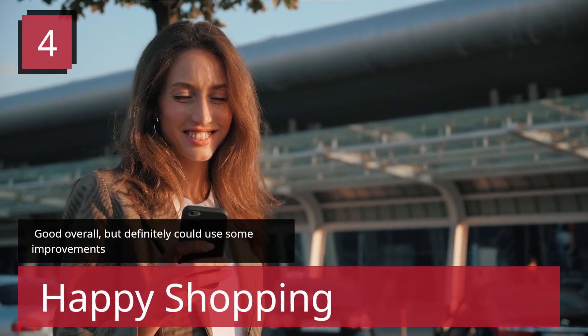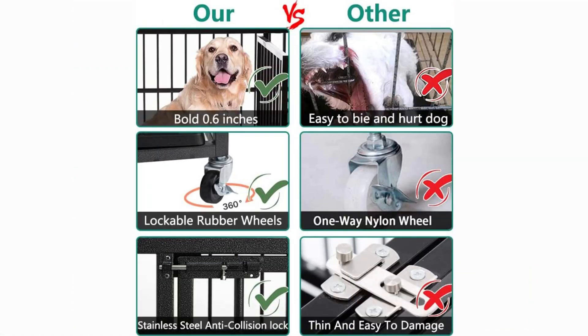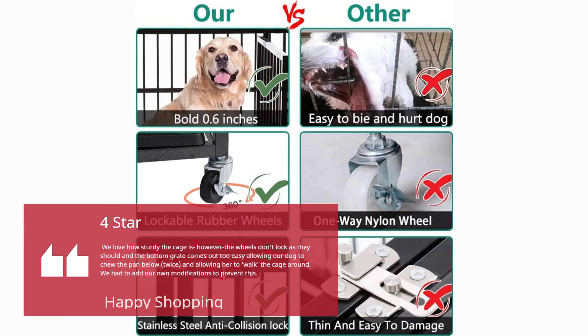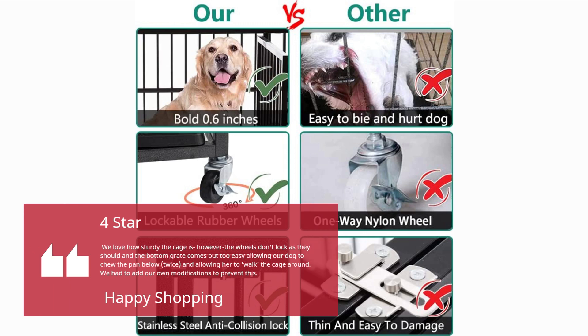Number 4 — Good Overall, but definitely could use some improvements. 4 stars. We love how sturdy the cage is; however, the wheels don't lock as they should, and the bottom grate comes out too easily, allowing our dog to chew the pan below twice and allowing her to walk the cage around. We had to add our own modifications to prevent this.